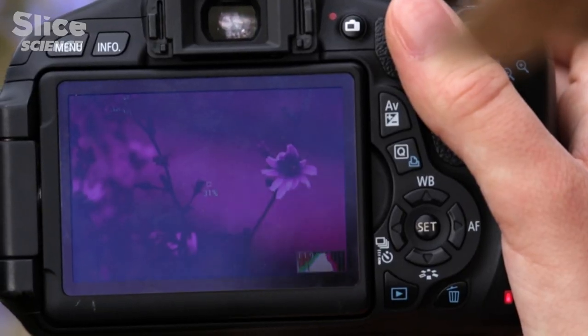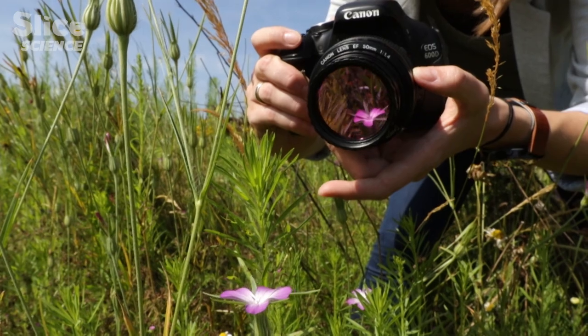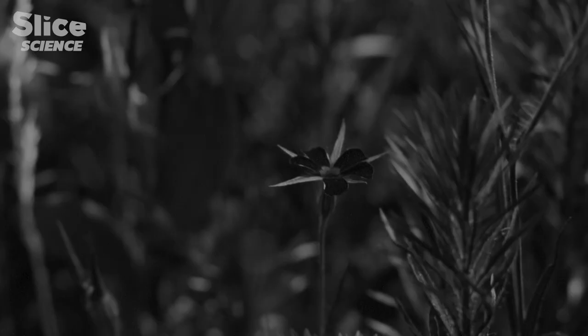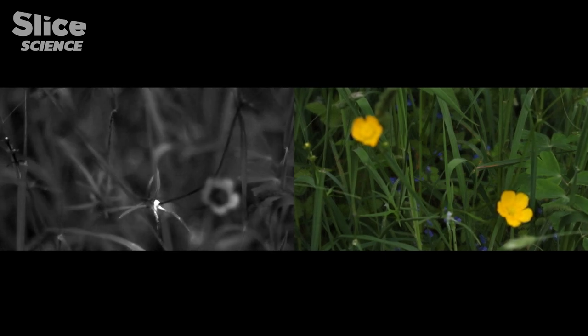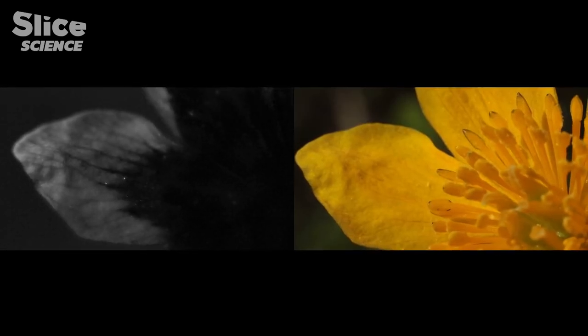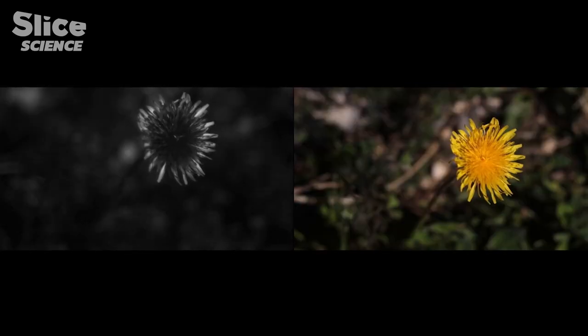The camera reveals an ultraviolet world quite different from what we are used to seeing. Ultraviolet patterns are more often found at the flower's center where the pollen is kept. The function of UVs would therefore be to guide the insects and to facilitate the discovery of the precious nectar.